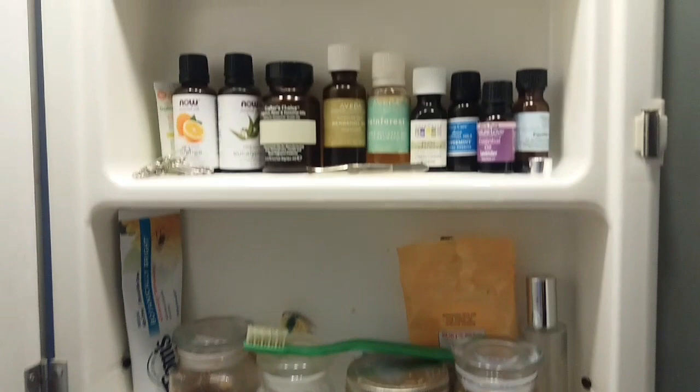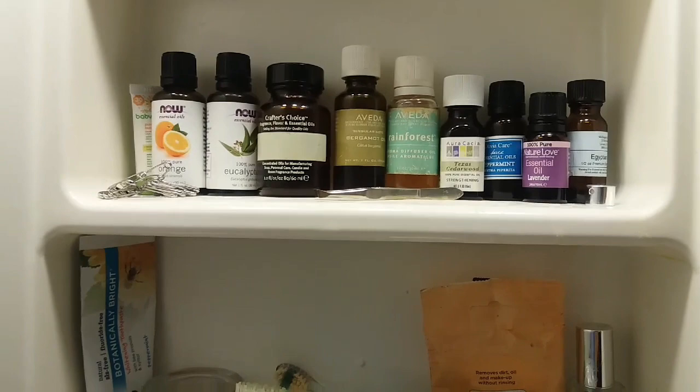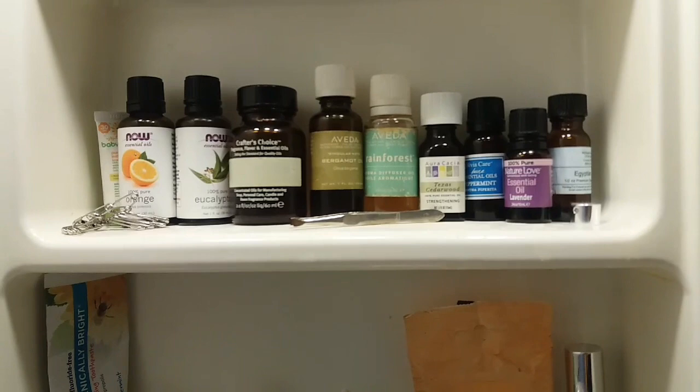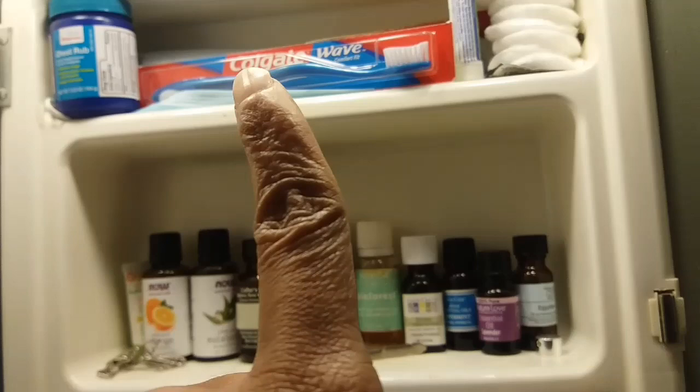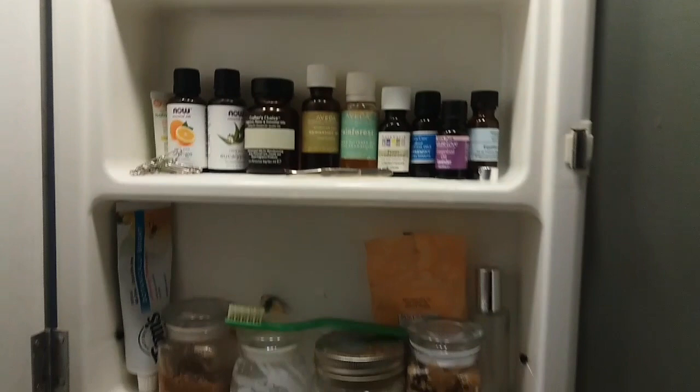Up in the medicine cabinet I have a couple of things. All these items are all natural — I make them myself, which you can check out in another video on my channel. I have the oils I use to make homemade products and body sprays, along with peppermint oil for toothpaste. There's also an oil diffuser, cotton swabs, an extra toothbrush, and some Vicks vapor rub.